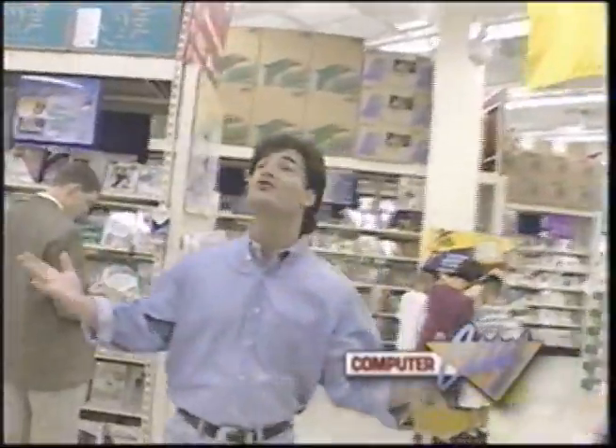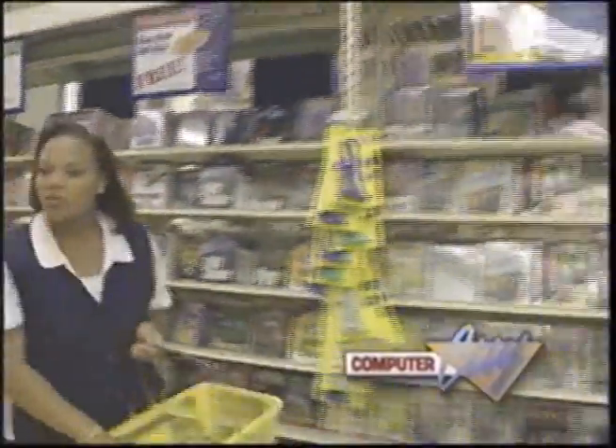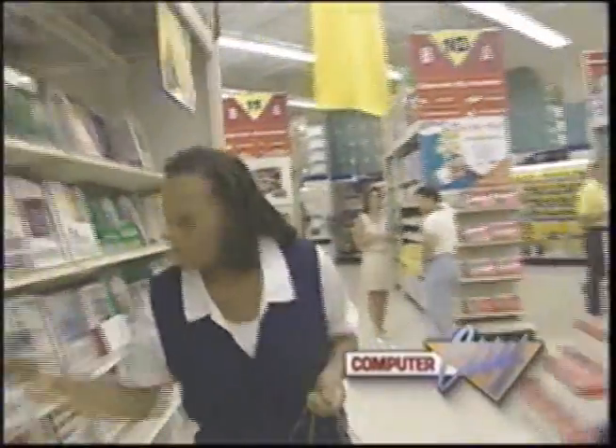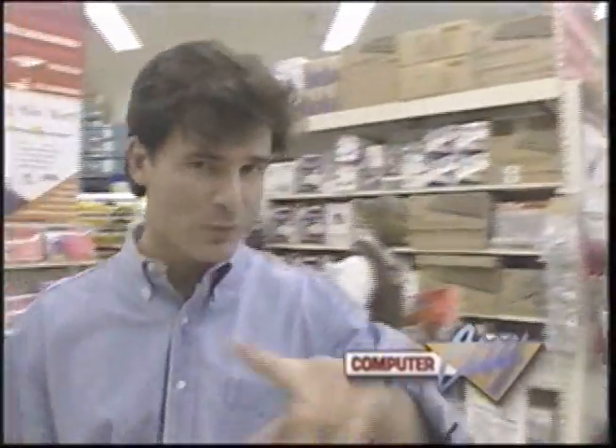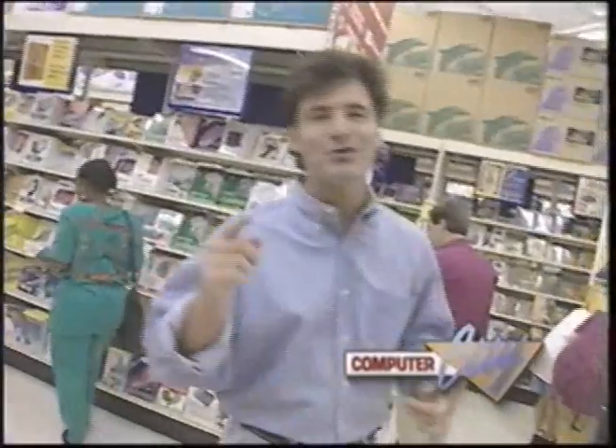One of my favorite things about Computer City is the software selection. I mean, would you look at this place — they've got every kind of software you could ever imagine needing. Now, a couple of rules of thumb: check the box. Different software is written for different types of operating systems, so you really need to read the box. They'll also tell you how much hard drive space and how much RAM they recommend for running that program.